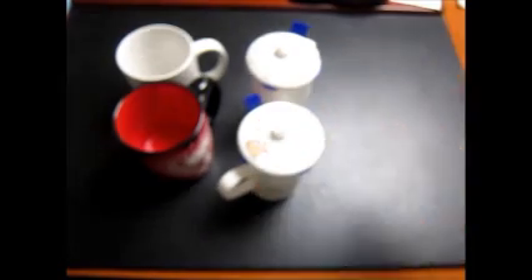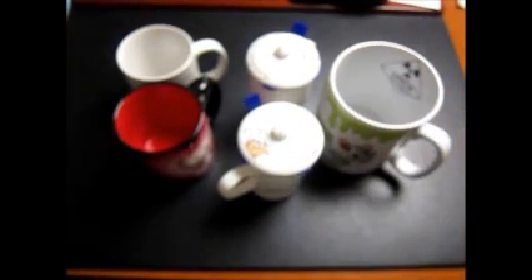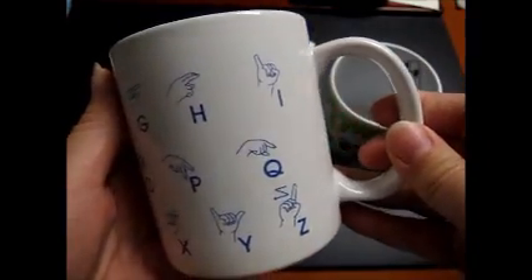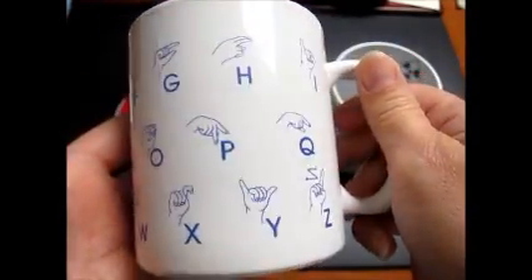On to the coffee mugs. I know there are a lot of coffee mug haters out there, and that's fine — you can hate them all you want, because I'll just keep on buying them and making money. This one is a sign language mug — nothing really special, unmarked, just says China. I paid 5 or 10 cents for it at a rummage sale and sold it for $9.99.